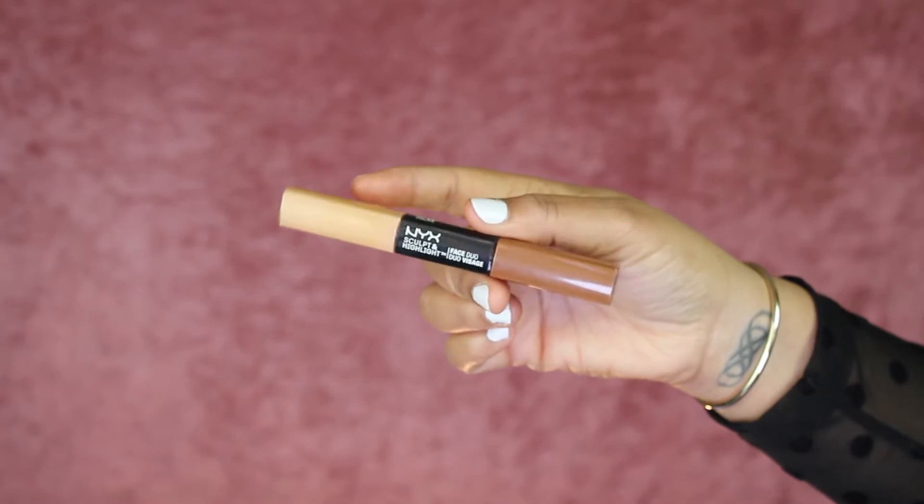I'm just applying some Mario Badescu rose water on my sponge — and the sponge is wet, by the way. For concealer, I'm going to use this little duo from NYX. I'm going to use the peach and cinnamon duo, and I'm going to use the peach side for concealing. Then I'm just going to blend that out with a little concealer brush and also with my beauty blender, because otherwise it won't be as blended.